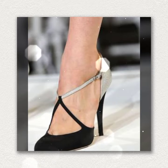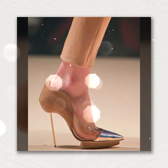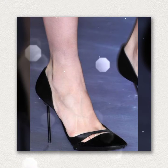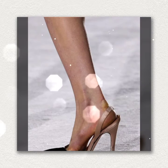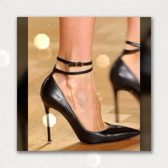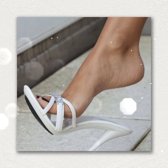Very beautiful and latest designs of sandals are available in this video — very beautiful pointed toe pencil heel and peep toe pencil heel. You also get mules designs in this video.